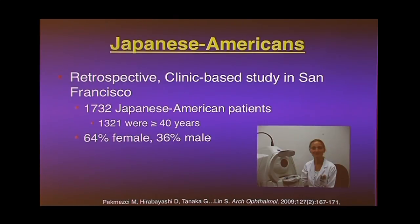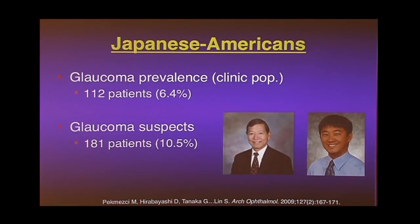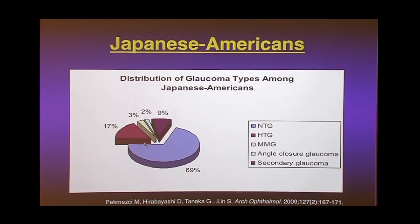For Japanese-Americans, we studied patients from colleagues Dr. Hirabayashi and Dr. Tanaka in the city. The large piece of the pie was normal tension glaucoma — if you're Japanese and I just check your pressure, it's almost meaningless, because even if it's normal, the majority of glaucoma in Japanese is normal tension. But this also applies to everyone: even if you're white, about 25% of your glaucoma is normal tension, which confirms that testing pressure alone is not a good enough test for glaucoma.